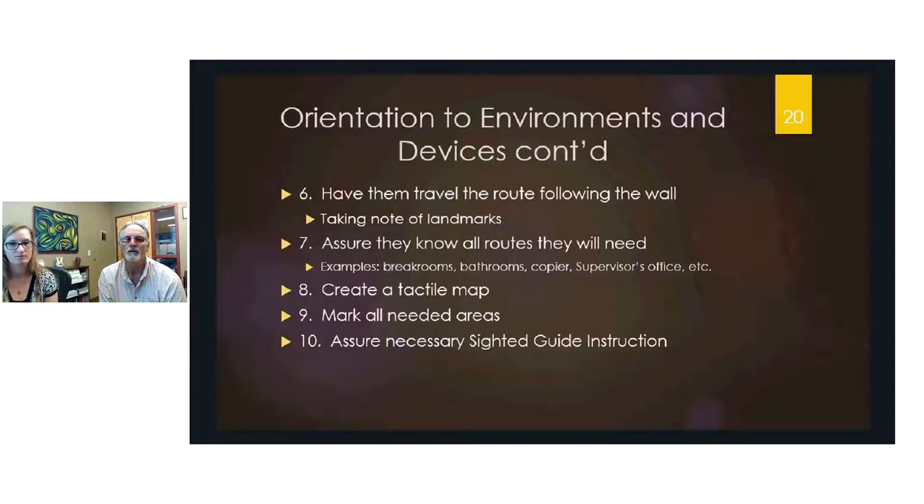Mark all necessary areas on tactile maps, not just a single location. This also applies to workplace machines — if a client needs to set a dial to 25 minutes, mark that position tactilely. Many machines have very low contrast controls: black buttons on black machines with tiny white print that even sighted people struggle to read. These should be marked so the person with visual impairment can easily locate and use them.